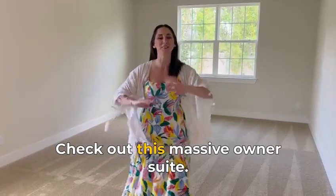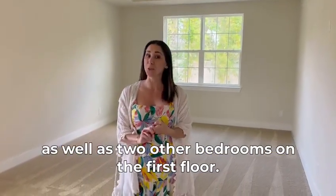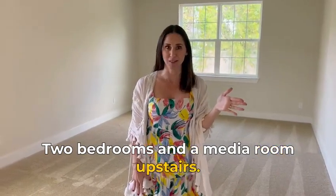Check out this massive owner's suite — you will love this floor plan. There are five bedrooms: the master suite as well as two other bedrooms on the first floor, and two bedrooms and a media room upstairs.